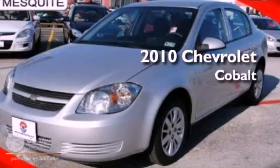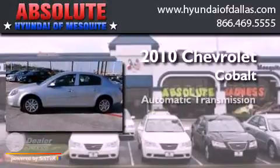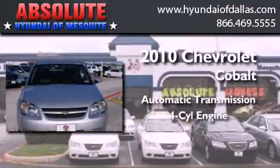This is a 2010 Chevrolet Cobalt. This compact has an automatic transmission and a four-cylinder engine.